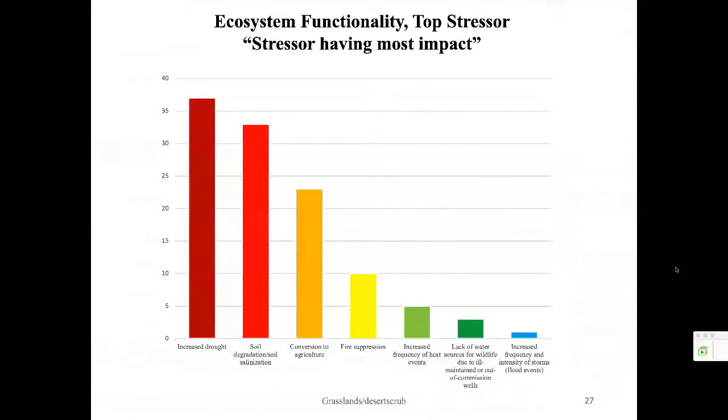Moving on to our next category: ecosystem functionality for desert grasslands and desert scrub. In the bar chart showing number one ranking tallies, increased drought had the most, followed by soil degradation and salinization, conversion to agriculture, fire suppression, increased frequency of heat events, lack of water sources for wildlife due to ill-maintained or out-of-commission wells, and increased frequency and intensity of storms causing flood events.